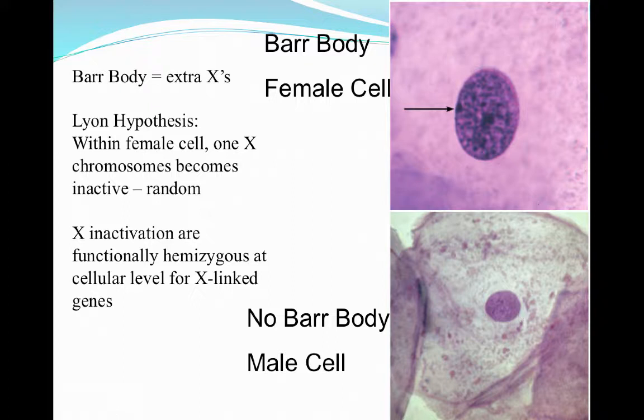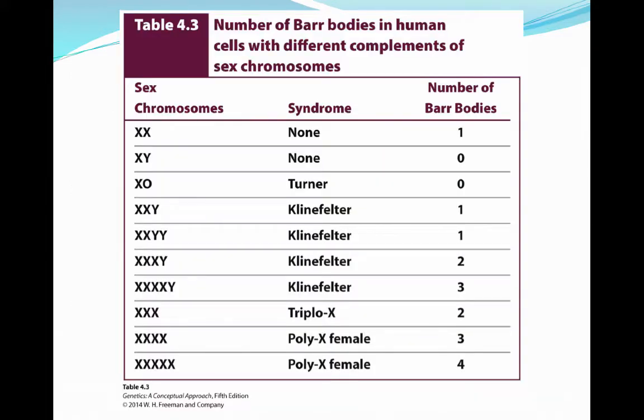Barr bodies refer to extra X chromosomes. Table 4.3 in your book has a good listing of conditions associated with having Barr bodies in a genotype. For example, if we have one extra Barr body with a normal X and Y, that can result in Klinefelter syndrome. If we have two Barr bodies present, that can also be Klinefelter syndrome. And if an individual has three X chromosomes, that is XXX syndrome.